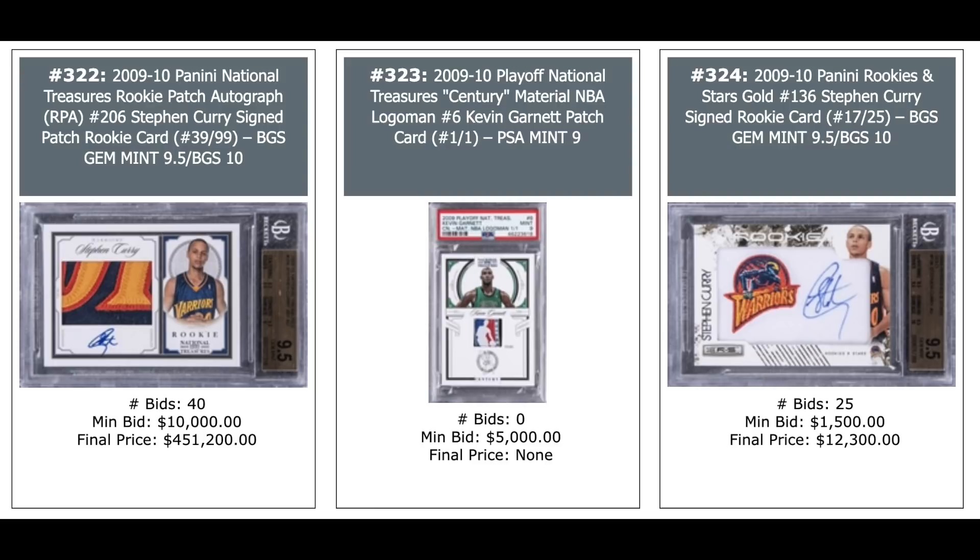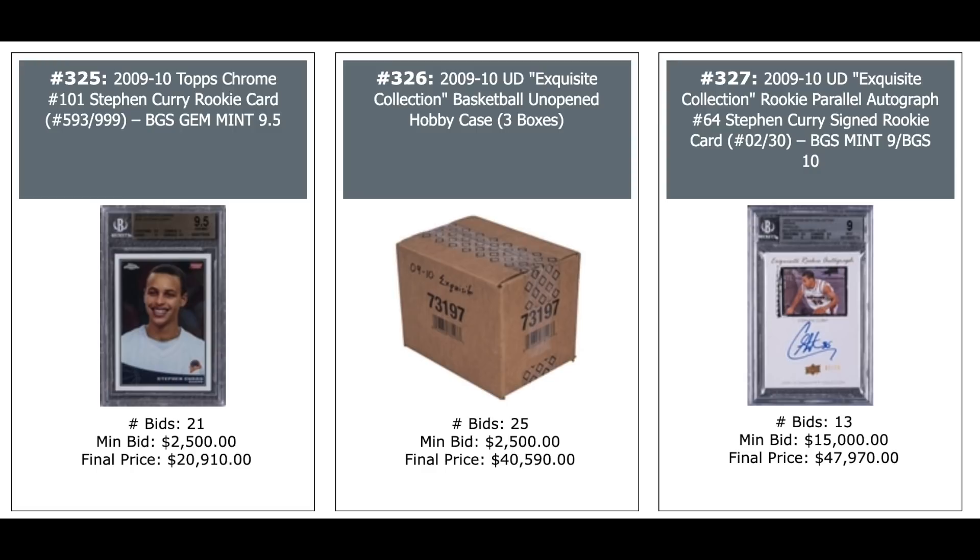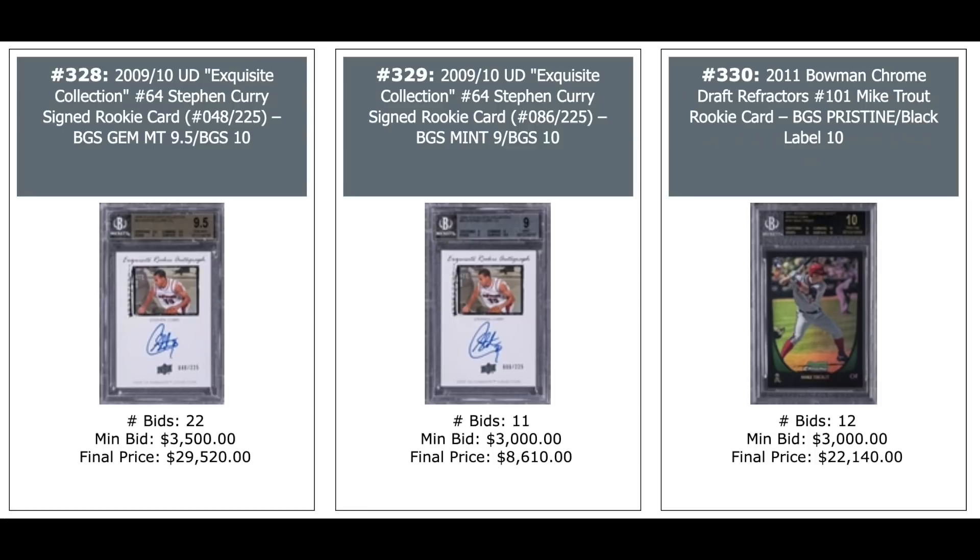No love for a one-of-one Kevin Garnett NBA Logo Man — opening bid of $5,000 was not reached. Another Steph Curry Panini Rookies and Stars Rookie Auto out of 25 — $12,000. Steph Curry Topps Chrome base rookie, BGS Gem Mint — $21,000. 2009 Exquisite Unopened Hobby Case in the middle — $41,000. Another Steph Curry 2009 Exquisite Autograph out of 48 — and a 2011 Bowman Chrome Draft Refractor Mike Trout Rookie, BGS Pristine Black Label 10 — $22,000.